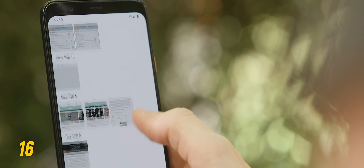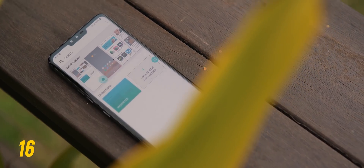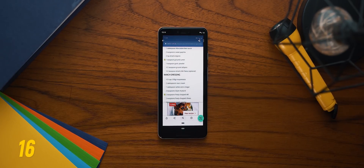Speaking of saving time, I tend to take lots and lots of screenshots on my phone to save information for later. The trouble is the sheer number of screenshots stored on my phone makes it really hard to find anything. That's where Firefox Screenshot Go helps out — it indexes any text in the screenshots stored on your phone, which then allows you to quickly search through them using keywords.